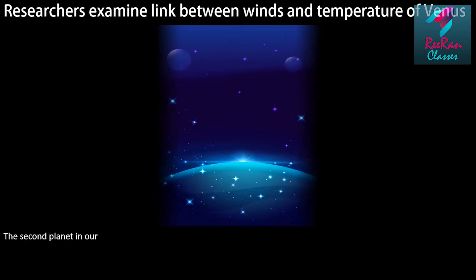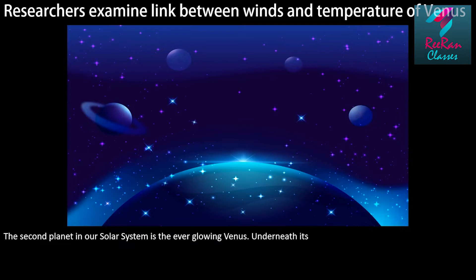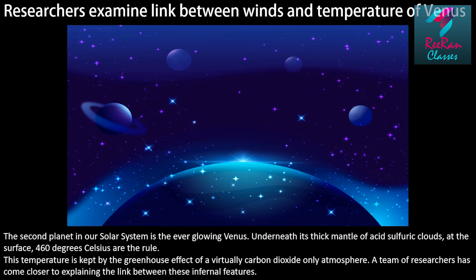The second planet in our solar system is the ever-glowing Venus. Underneath its thick mantle of sulfuric acid clouds, at the surface, 460 degrees Celsius are the rule. This temperature is kept by the greenhouse effect of a virtually carbon dioxide-only atmosphere. A team of researchers has come closer to explaining the link between these infernal features.